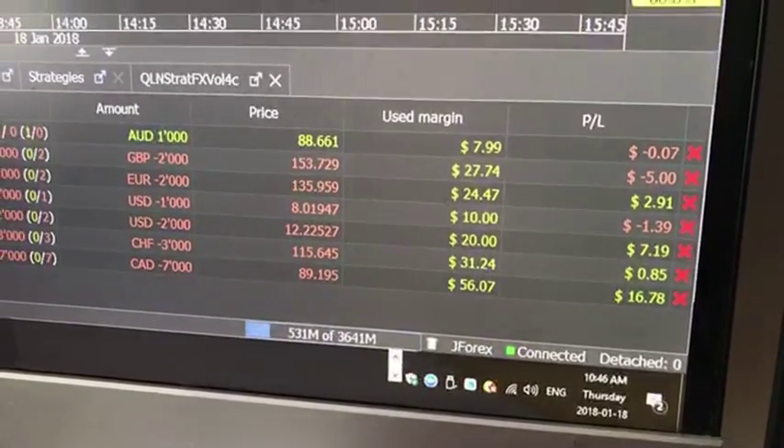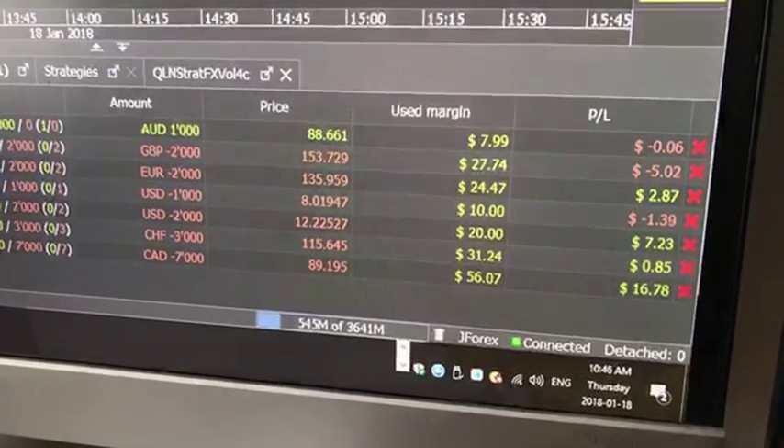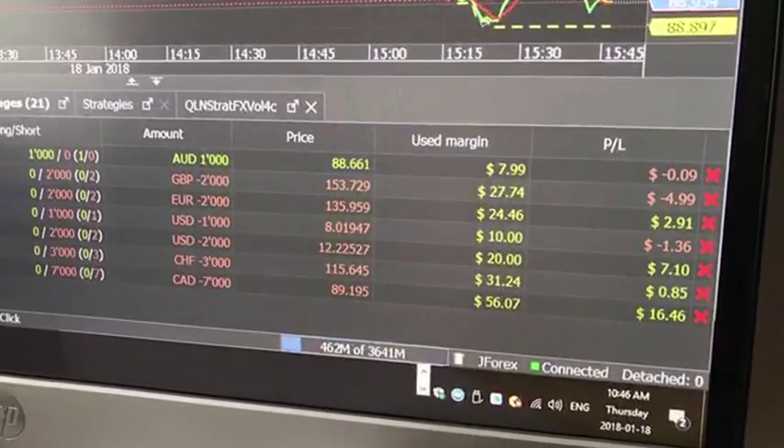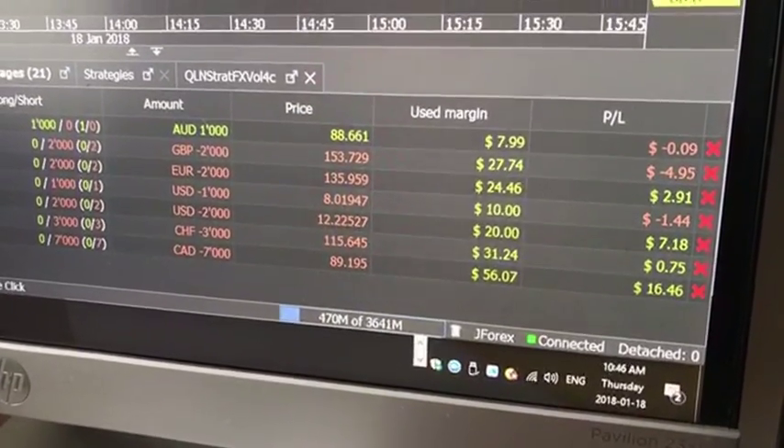I just wanted to show you that I've run it through the night and these are the kind of killer results you can get, especially when it's automated. The lesson to be learned is: let those positions run in your strategy and you'll get killer results.